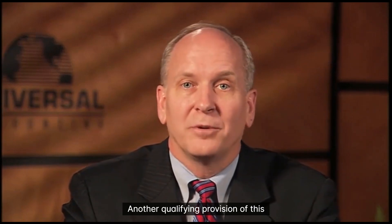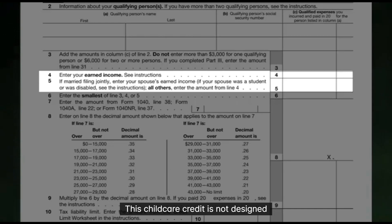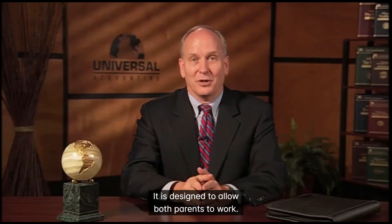Another qualifying provision of this credit is that your client must have earned income. If it is a married filing joint return, both parents must have earned income. This child care credit is not designed to allow one spouse to work while the other is off playing tennis or golf. It is designed to allow both parents to work.